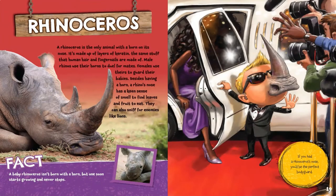Rhinoceros. A rhinoceros is the only animal with a horn on its nose. It's made up of layers of keratin — the same stuff that human hair and fingernails are made of. Male rhinos use their horns to duel for mates. Females use theirs to guard their babies. Besides having a horn, a rhino's nose has a keen sense of smell to find leaves and fruit to eat. They can also sniff for enemies like lions. A baby rhinoceros isn't born with a horn, but one soon starts growing and never stops. If you had a rhinoceros' nose, you'd be the perfect bodyguard.